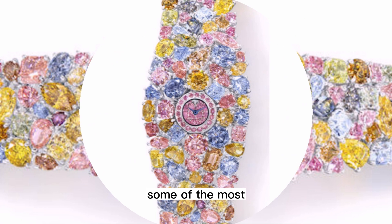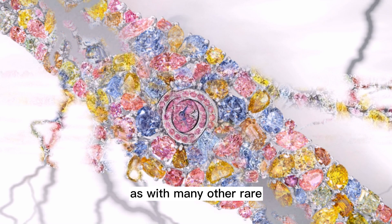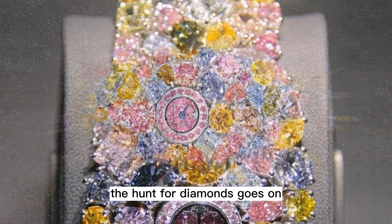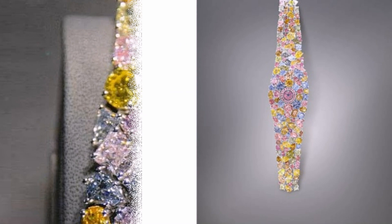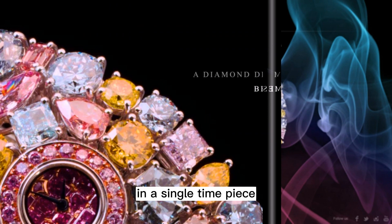The latest of which is the famous 550-carat Letšeng Star, which was found — as with many other rare Graff diamonds — in the Letšeng Mine in Lesotho. "The hunt for diamonds goes on. We search on a daily basis for stones in the rough or polished. The best stones are rarer than anyone could ever imagine," Lawrence Graff said. The Graff Diamonds Hallucination watch holds many of these rare finds in a single timepiece.